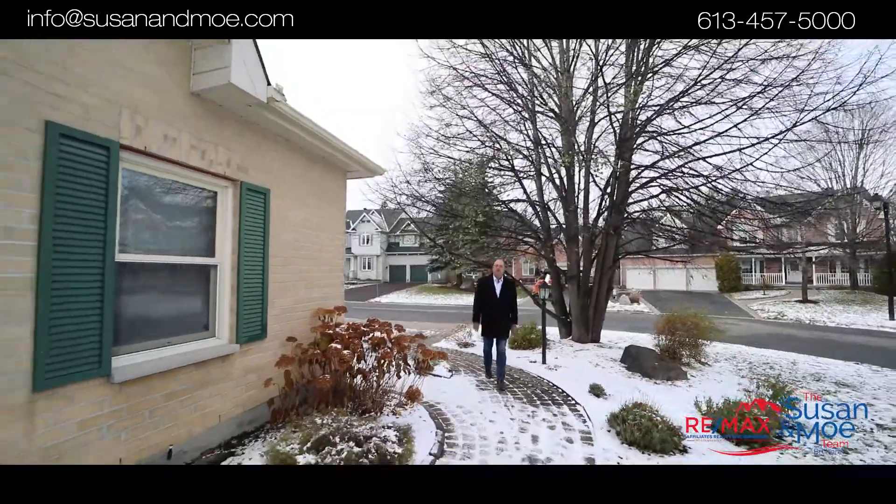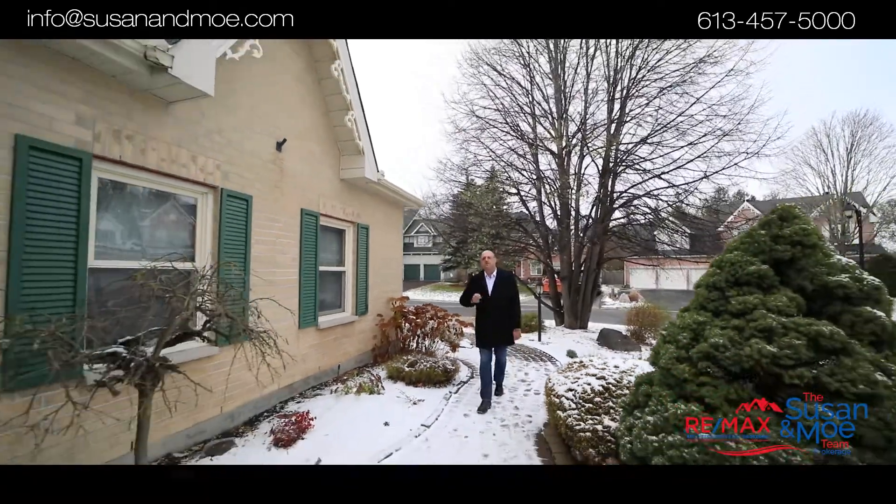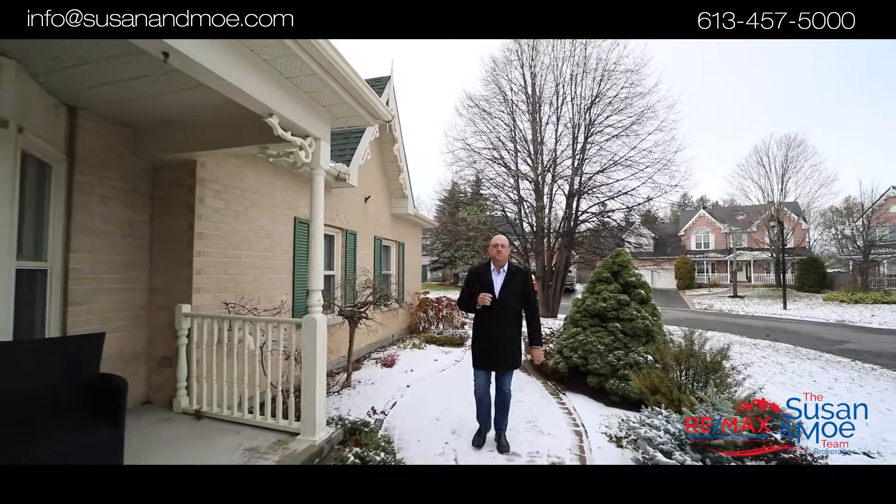Mo here from the Susan Mo team. We're here at our latest listing in Stittsville, the beautiful neighborhood of Crossing Bridge, one of the most sought-after neighborhoods in this area. We've got a four-bedroom home just waiting for you. Come on in, let's go check it out.